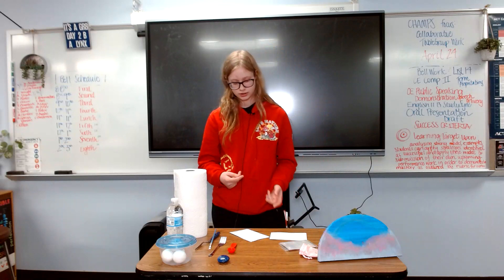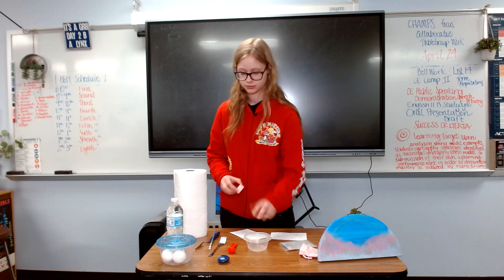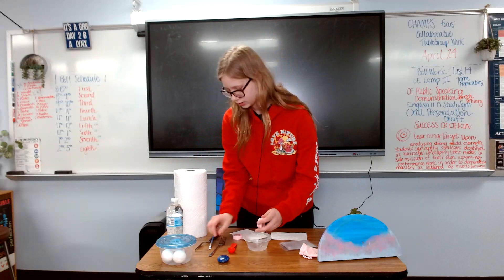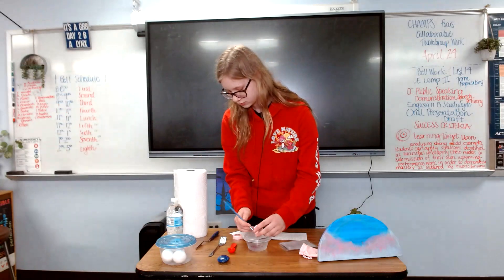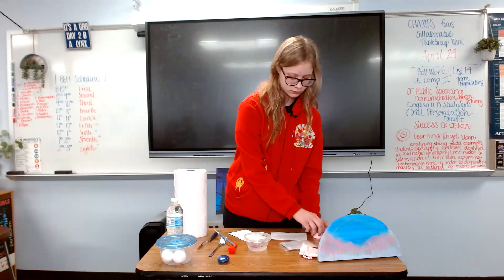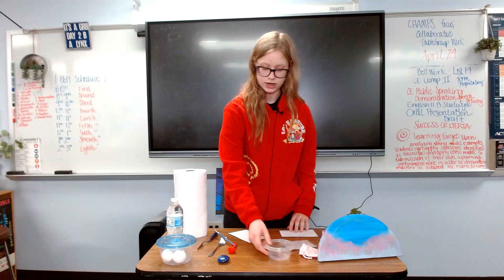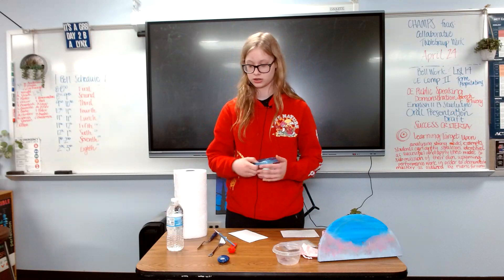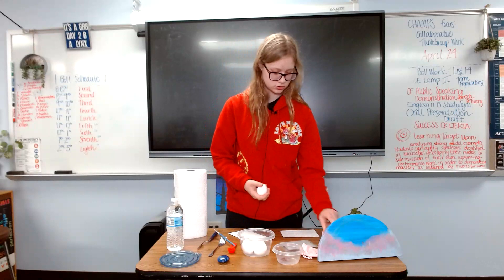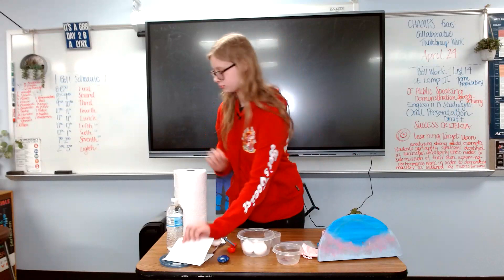The second step is to move that pigment into your container. I'm going to be making two separate colors. I'm going to use the pink, which I already had ground out. Scoop that out. And then for the third step, which is kind of a more messy step, you're going to need your eggs.